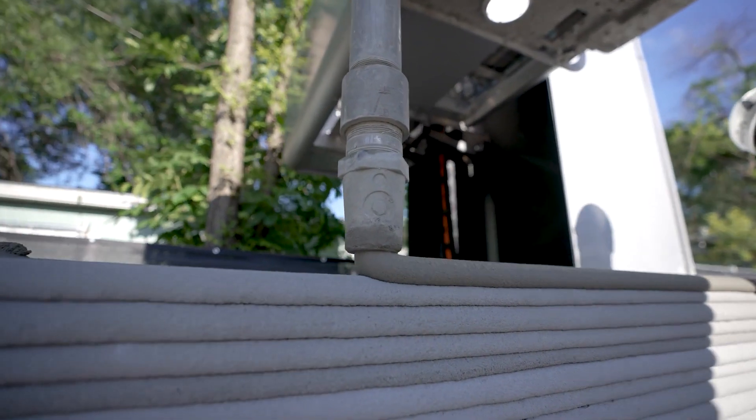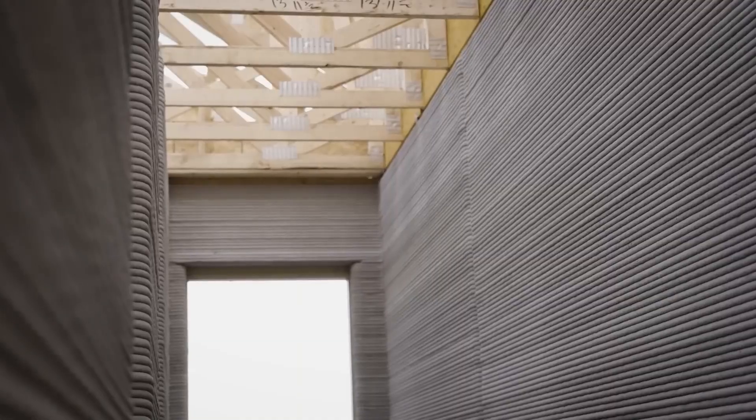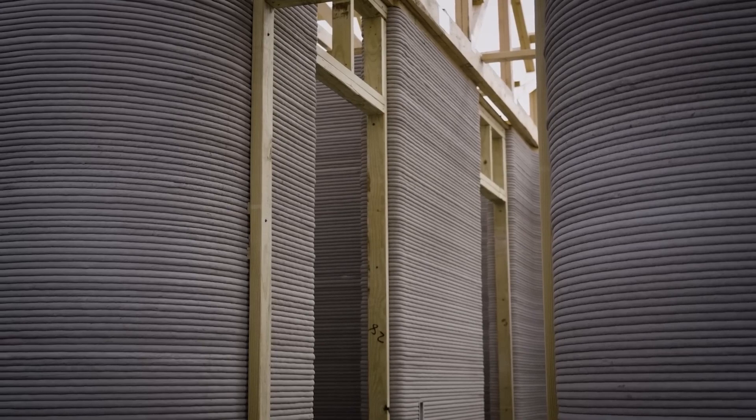So this could translate to direct savings and also reduce potential liabilities like insurance costs. 3D printers follow a precise digital blueprint, which ensures the exact amount of material is used, thereby reducing excess waste and costs.